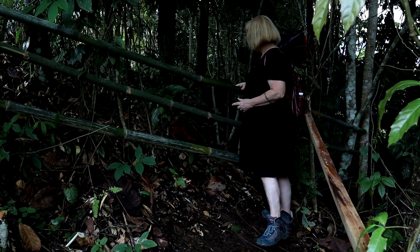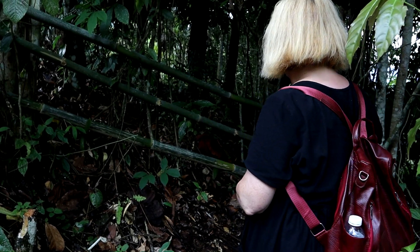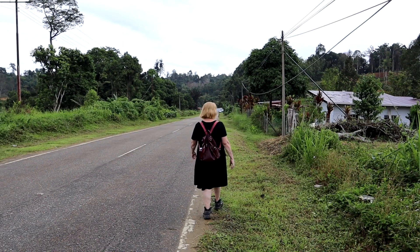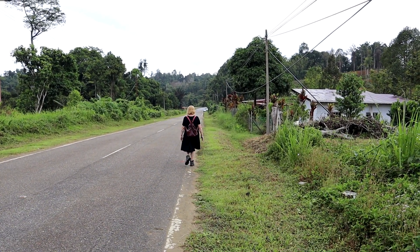I could happily stay here all day and feel so lucky yet completely humbled by this miracle of nature. However, I haven't yet reached the Adena Rafflesia garden, so let's walk a little further down this road and see if we can find it.